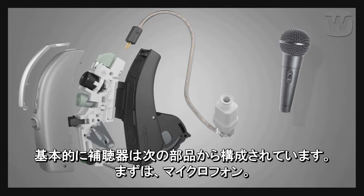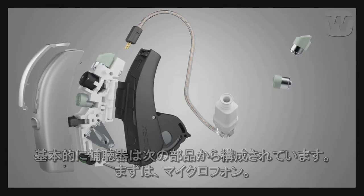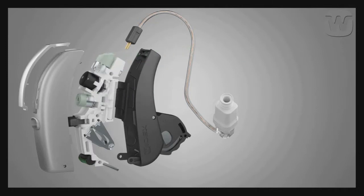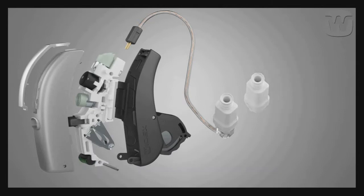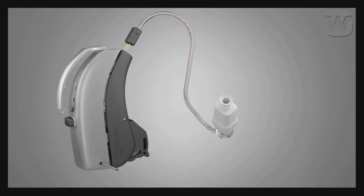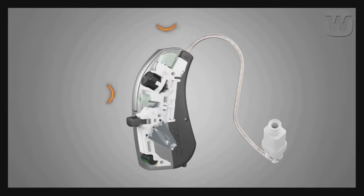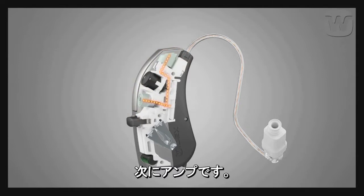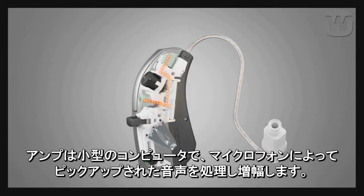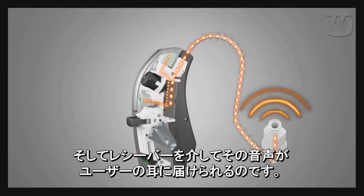Basically, a hearing aid consists of a microphone, an amplifier, and a loudspeaker or receiver. The microphone picks up sound from the surroundings, and the amplifier, which nowadays is a miniature computer, processes and amplifies this sound, and sends it via the receiver to the ear of the user.